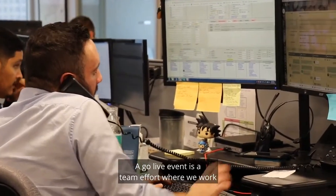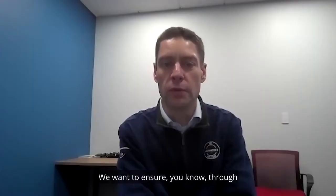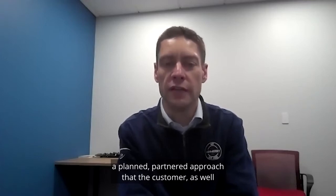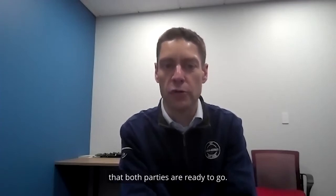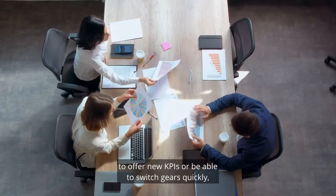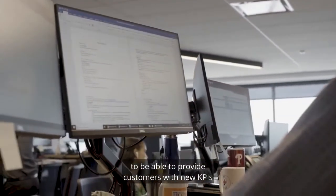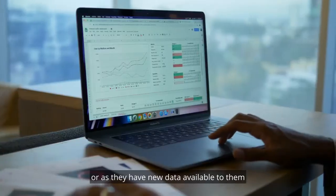A go-live event is a team effort where we work collaboratively with our clients. We want to ensure, through a planned, partnered approach, that the customer as well as our operations group is comfortable with the go-live, and we have complete sign-off that both parties are ready to go. We're extremely flexible in terms of being able to offer new KPIs or switch gears quickly to provide customers with new KPIs they might need as their business evolves or changes.